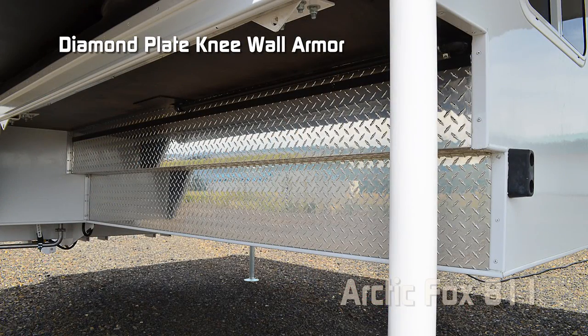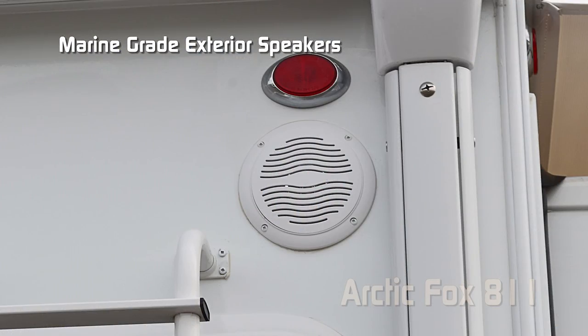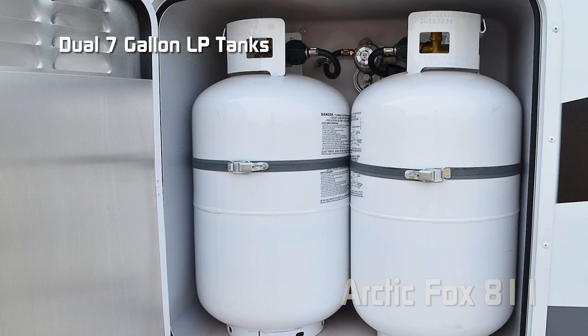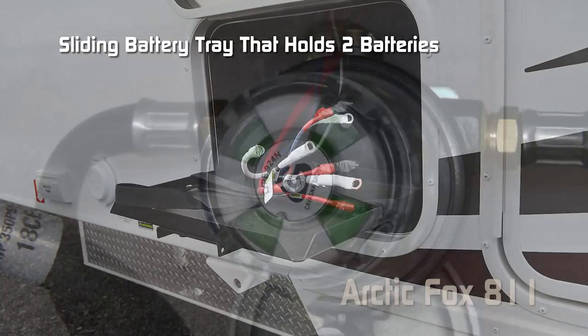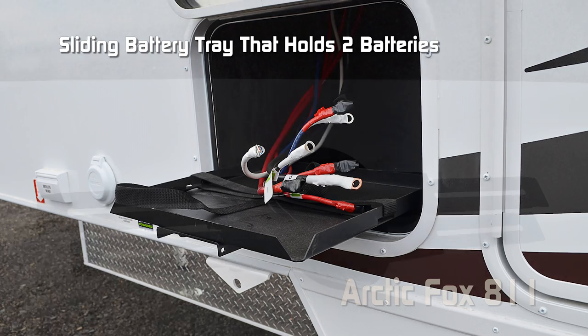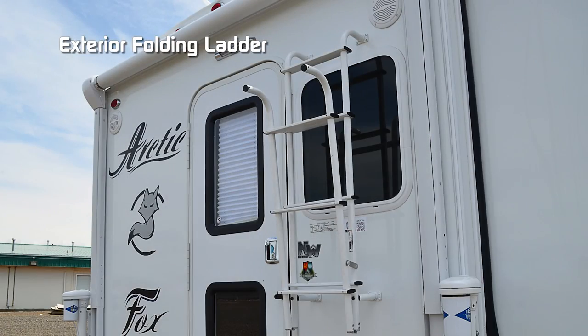Rugged and handsome-looking diamond plate knee wall armor. For additional storage don't forget about the slide-out joey tray, marine-grade exterior speakers, 12-volt rear awning, dual seven-gallon LP cylinders with auto changeover regulator, convenient sliding battery tray that accommodates two batteries, omnidirectional TV antenna, roof rack, and exterior folding ladder.